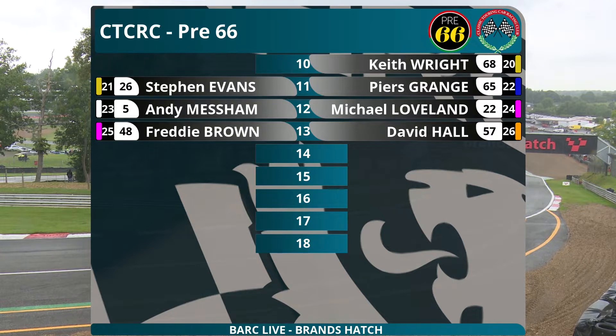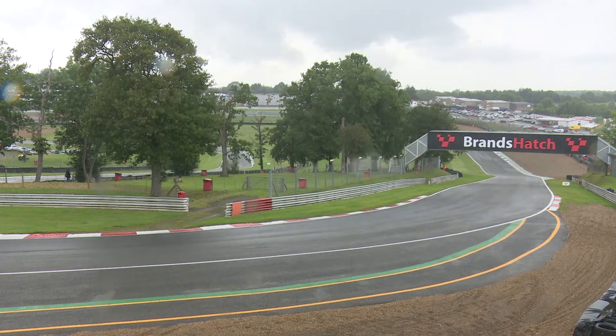Row eleven has the cars that didn't finish race one: Brian Bedford taking over from Steve Evans in the Austin A40, Piers Grange in the Mustang - seen him in the assembly area so he will be out. Andy Mesham's mini, Michael Loveland who failed to get away in his Hillman Imp in race one. Freddie Brown will not be starting - his engine failed in qualifying - while David Hall also had problems. I don't think that Lotus Cortina is going to be out unfortunately. Wait and see when the cars go to the grid on a decidedly wet and slippery Brands Hatch.